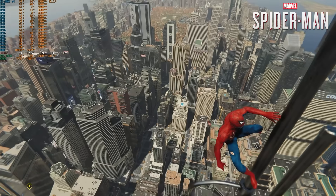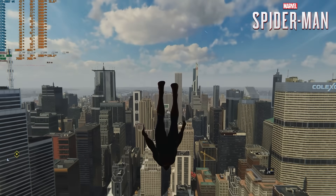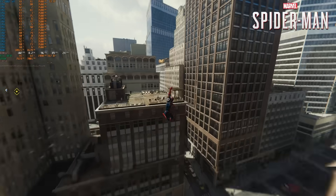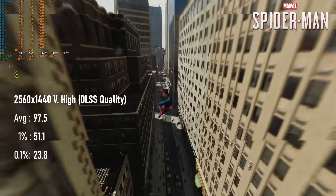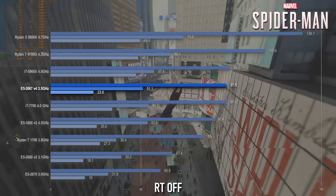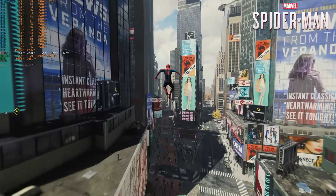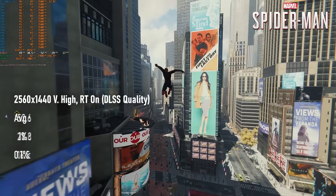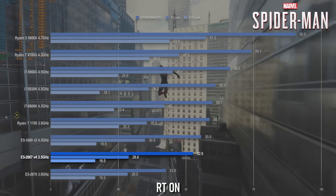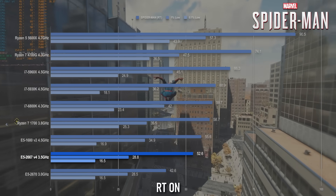It's a mixed bag in Spider-Man Remastered. The non-RT run is pretty spectacular — if you want to pair this with a GTX 1080 Ti, RX 5700 XT, or similar GPU that doesn't support hardware ray tracing, you can expect a hefty 97fps average. It's still 20-30% short of more modern Zen 2 and 3 CPUs, but considering its price and age, that's not bad. With RT enabled, the 2667V4's 52fps average is one of the slowest 8-core results and falls well behind its socket mates, including the far cheaper overclocked i7-5930K.